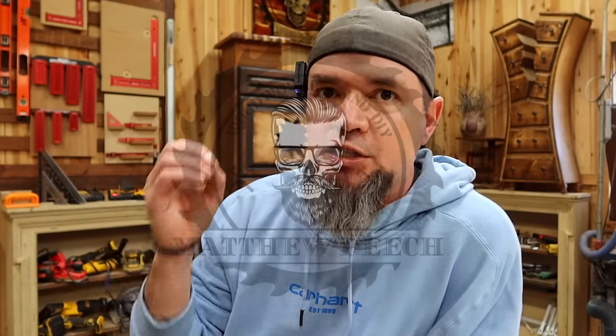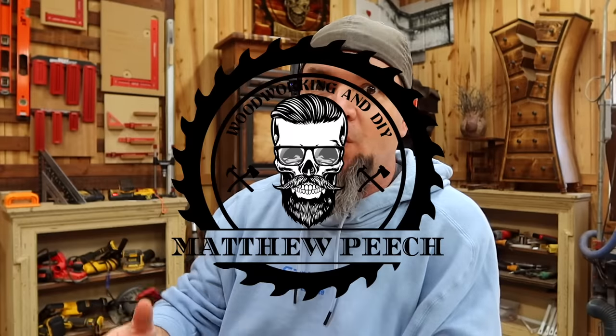Welcome back. So in today's video, we are going to be doing a winter slash Christmas edition of the smalls that sell. I know it's not Christmas yet, but right now is when you need to be gearing up for those Christmas sales. Plus, like we discussed in previous videos, Christmas items sell year round.